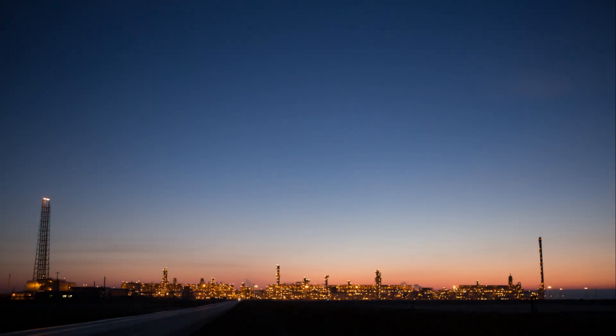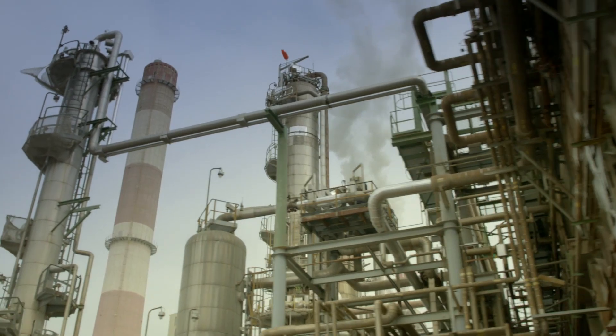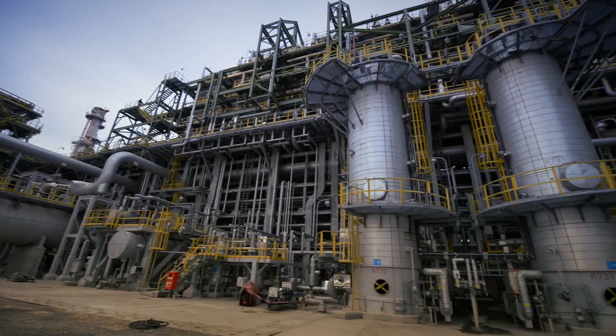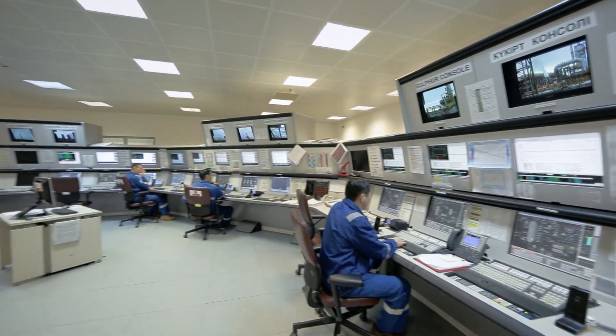At Tengiz Chevroil, we place the highest priority on the health and safety of our workforce, and protection of our assets and the environment. When it comes to operating in one of the world's deepest developed supergiant oil fields, TCO and its employees rely on numerous tools and processes to ensure safety.